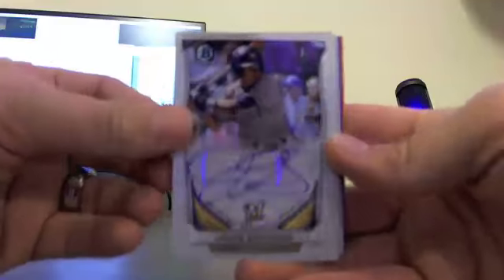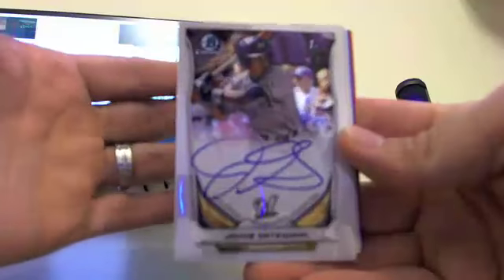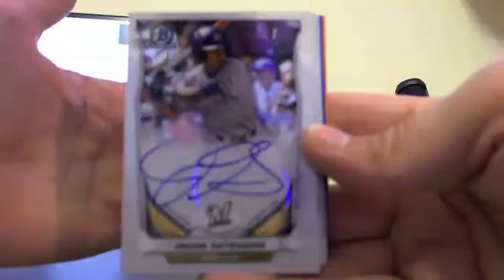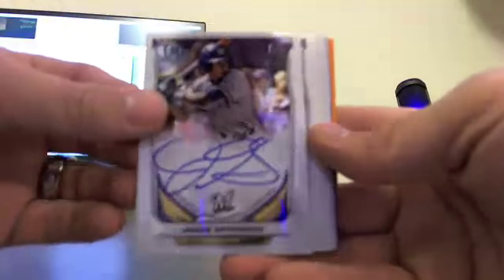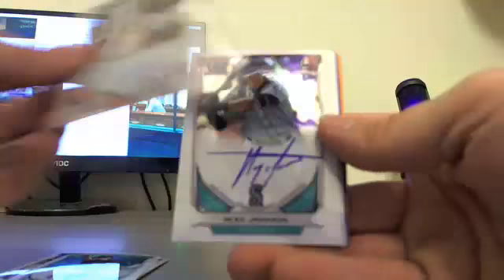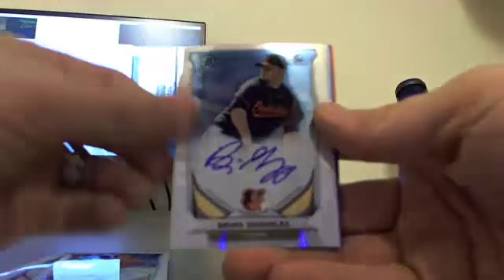For our autographs in the case, we hit base autos of Jacob Gatewood, Justin Twine, Spencer Adams, Luke Weaver, Alex Jackson, Derek Fisher, Chris Ellis, and Brian Gonzalez.